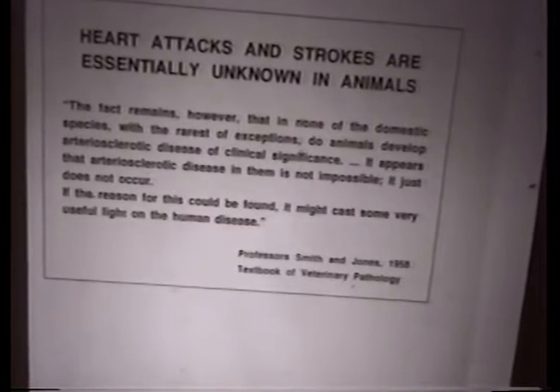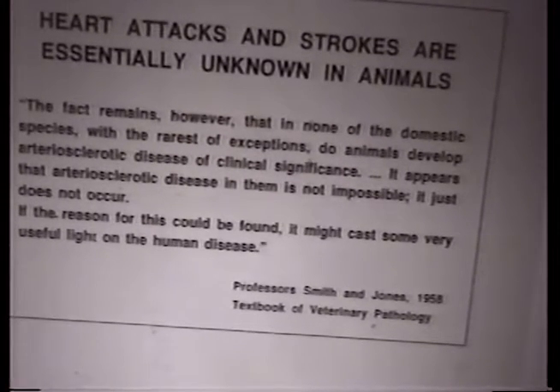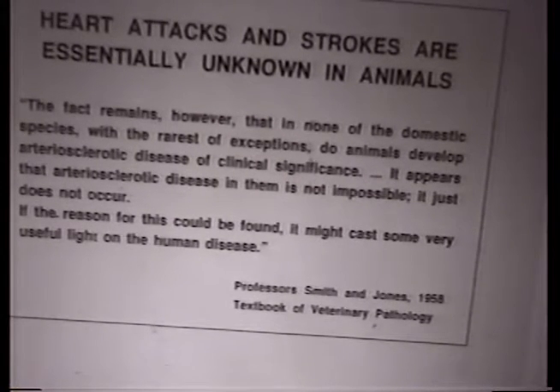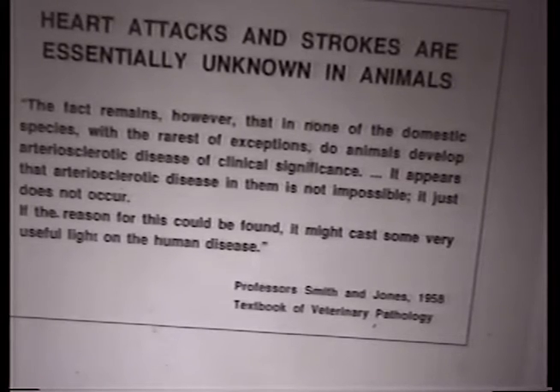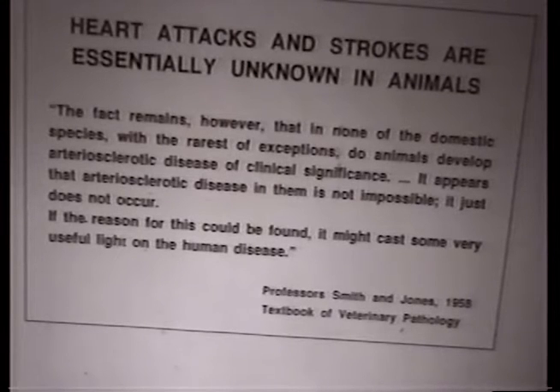That's something that shook me when I grew up mentally and shed away the education I achieved in many schools. Here's a quote from a textbook of veterinary pathology from 1958: 'The fact remains that in none of the domestic species, with rarest exceptions, do animals develop atherosclerotic disease of clinical significance. It appears that atherosclerotic disease in them is not impossible — it just does not occur.' That was the conclusion of two professors of veterinary medicine summarizing their lifetime experience.